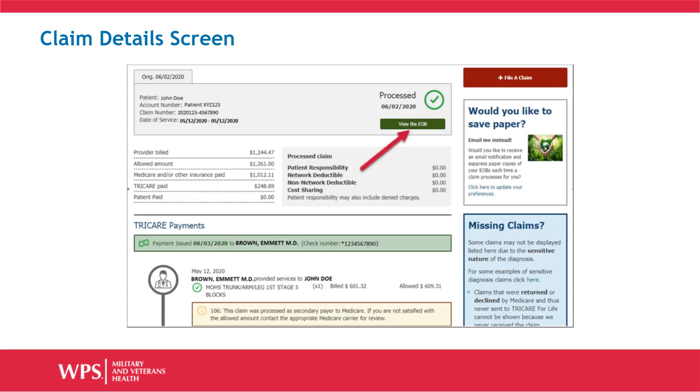Click on the View Claim Details button. The claim will open, allowing you to see the overview, payment, and the individual charges listed below. You will need to scroll down to see the entire list of charges.